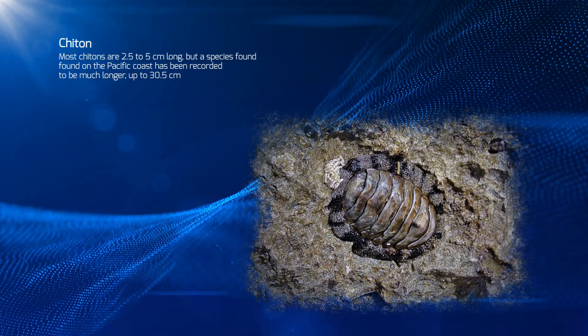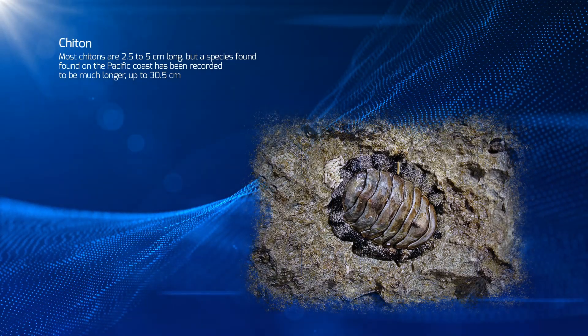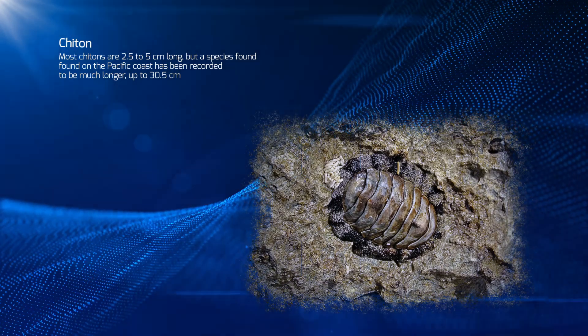Most chitons are 2.5 to 5 cm long, but a species found on the Pacific coast has been recorded to be much longer, up to 30.5 cm.